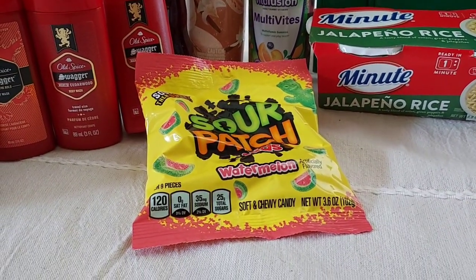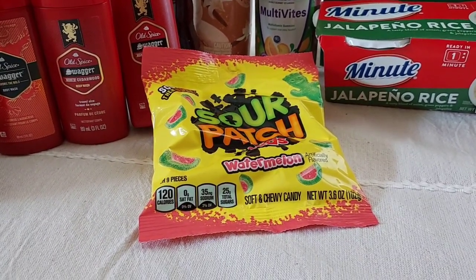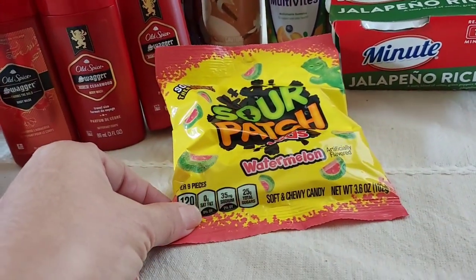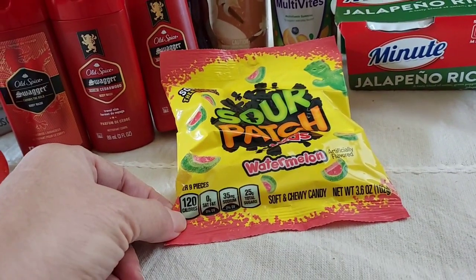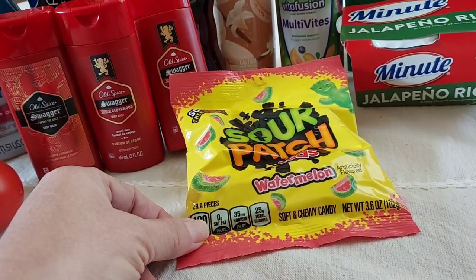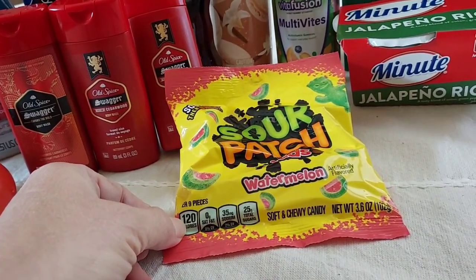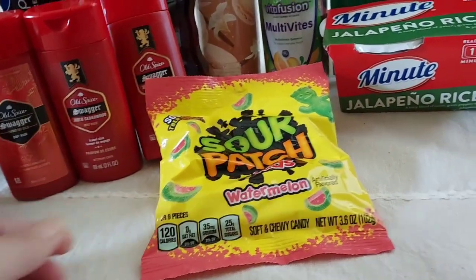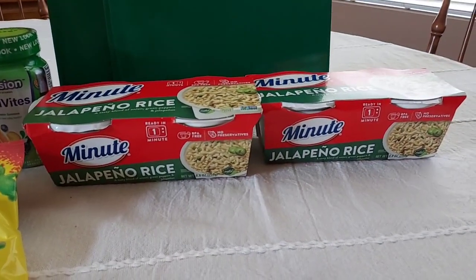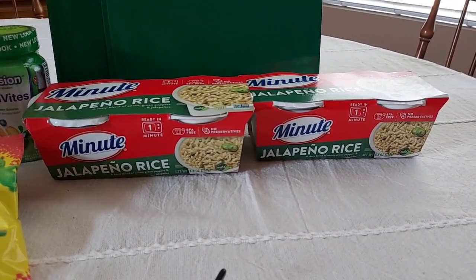I also picked up the Sour Patch Kids — I saw this on Sarah Shop's Sales YouTube channel. She pointed out that you can get the Sour Patch as well as the Swedish Fish. They're $1.24 and you get $0.50 back, making them only $0.74 — not bad for a bag of Sour Patch candy. And this is my favorite deal of all: the Minute Jalapeno Rice. They were $1.90, and when you buy two, you get $1.00 back on Ibotta — a really great deal.